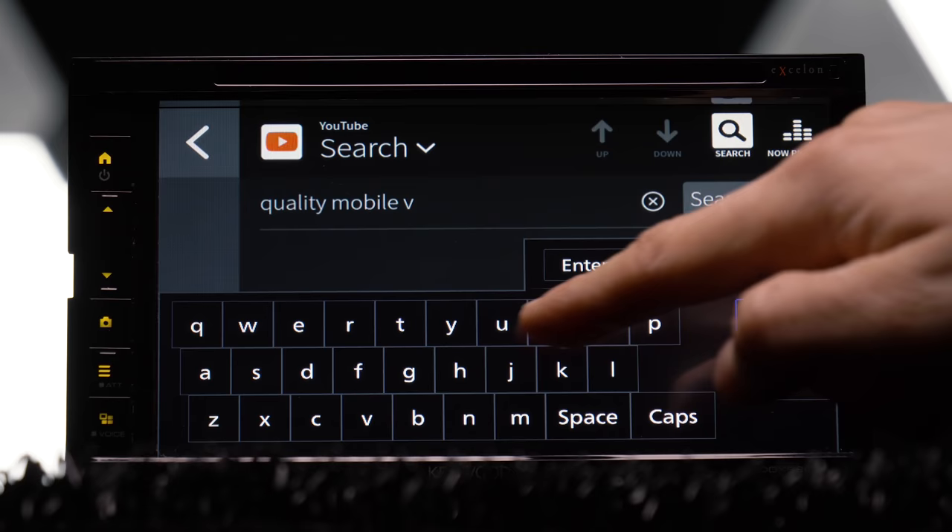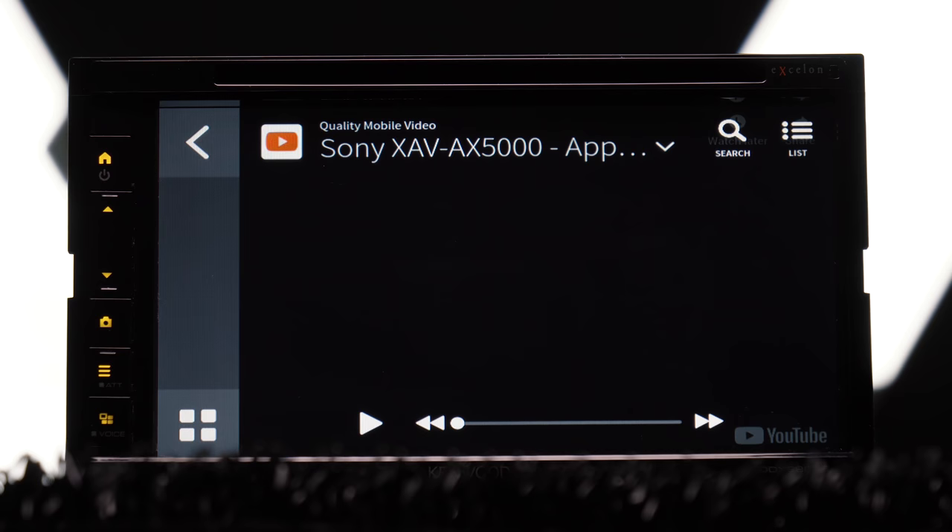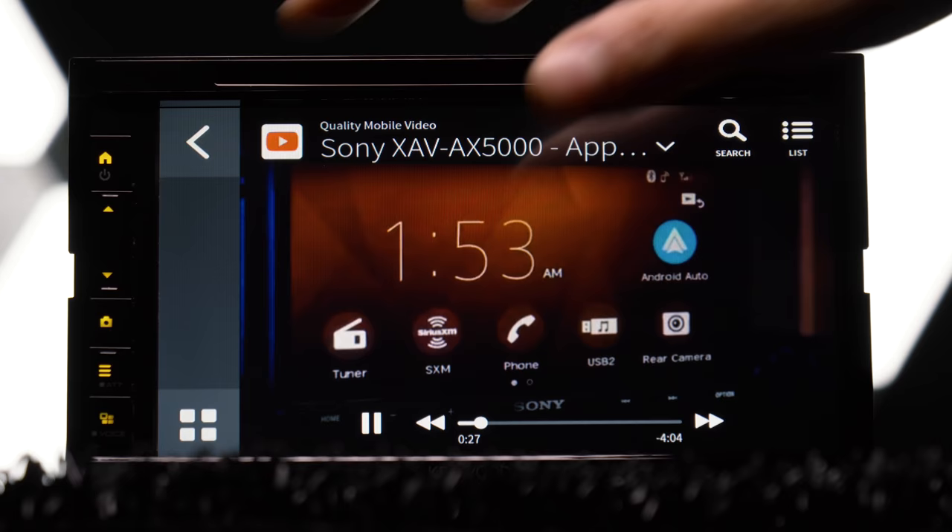The YouTube feature seemed a little hard to navigate, almost like it was in a beta phase. Searching for videos is slow, and it's hard to scroll through and find the content you're looking for, but the video playback looked solid. For a video platform designed to show you as much content as possible, unless you know exactly what you're looking for, YouTube on Web Link is an inefficient process from the stereo — though video playback again looked really good.